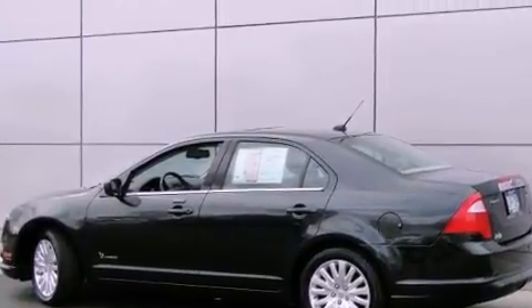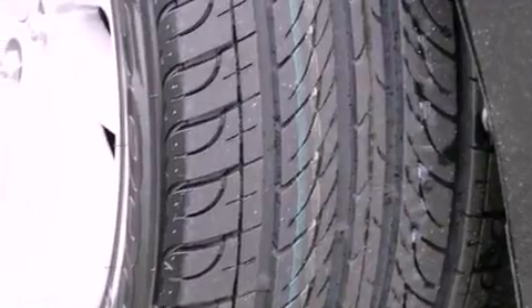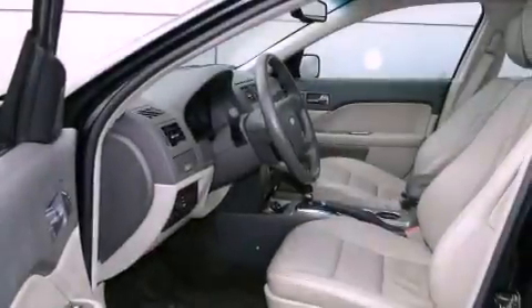All of the following features are included: a sunroof, heated front seats, a navigation system, and 100% commercial-free Sirius satellite radio.